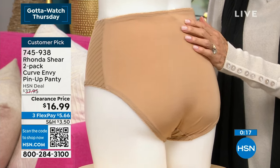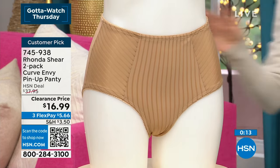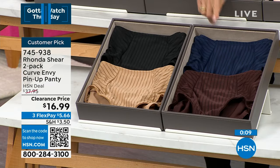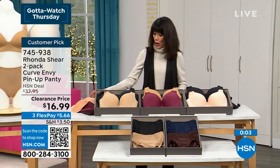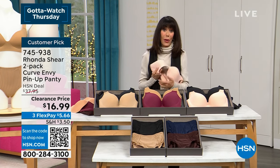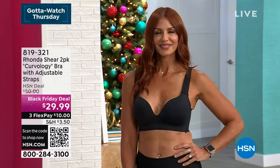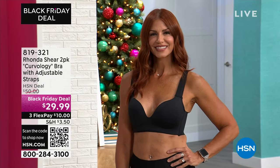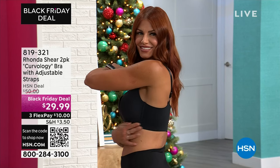It's not a shaping panty, but the amount of spandex really smooths you out. Item number 745938. Two of them — black beige or that gorgeous espresso with the navy — for $16.99. Don't forget the fabulous bras — incredibly popular. Well over 700 spoken for today. $50 was the HSN deal price; we marked it down to $29.99 for two of them.